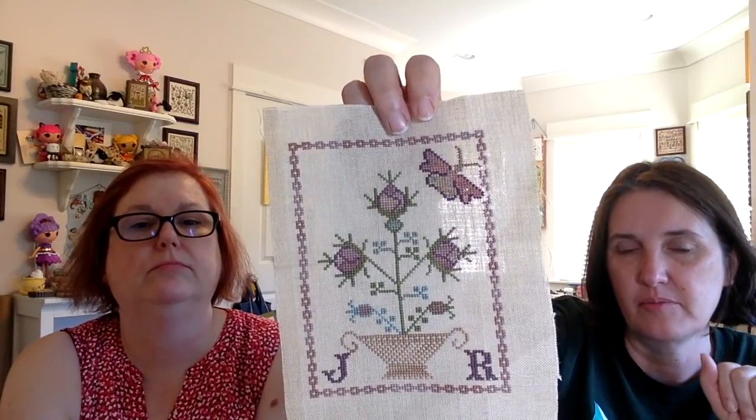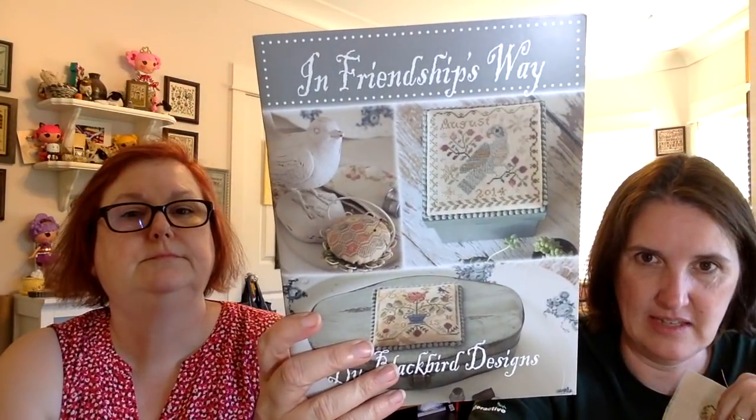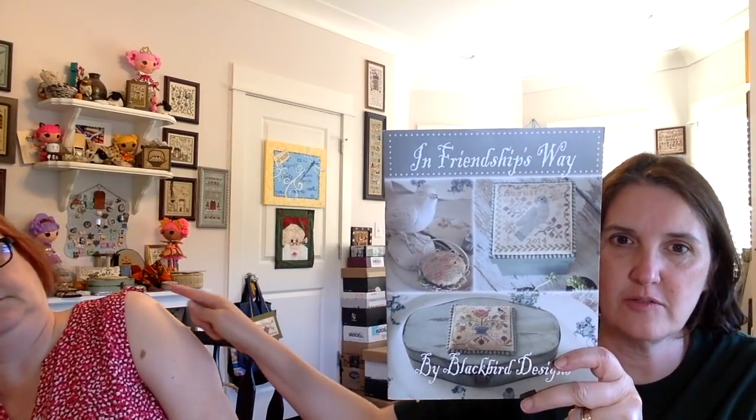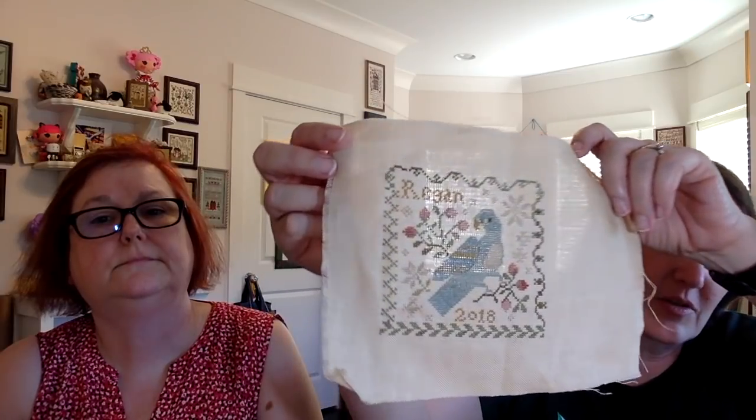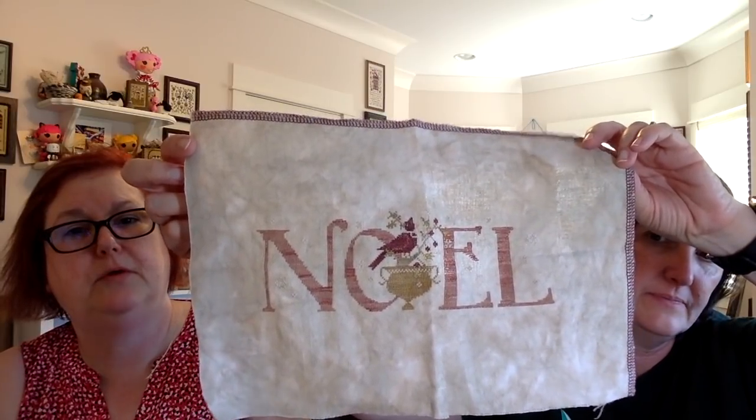I'm not going to show the ones from my last video. Other things I've finished since then include my Pink Rose from Blackbird Designs — it was originally stitched on a polka dot fabric but I'm not a polka dot kind of girl. And this is from In Friendship's Way — several people are stitching these. I finished this one called 'Welcome Dear August' — it's so cute. I also finished Mary Noel from With Thy Needle and Thread by Brenda Gervais, substituted from limited edition threads, trying to use up my thread stash.